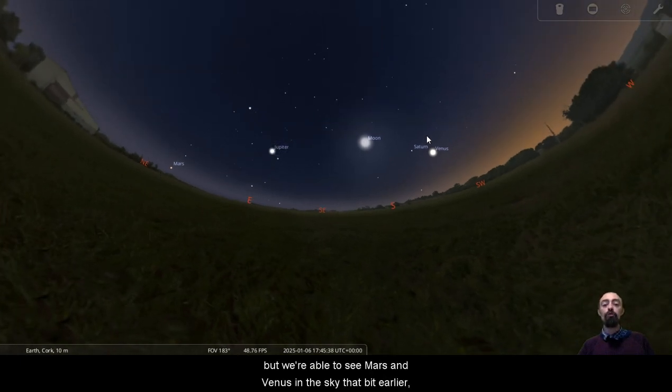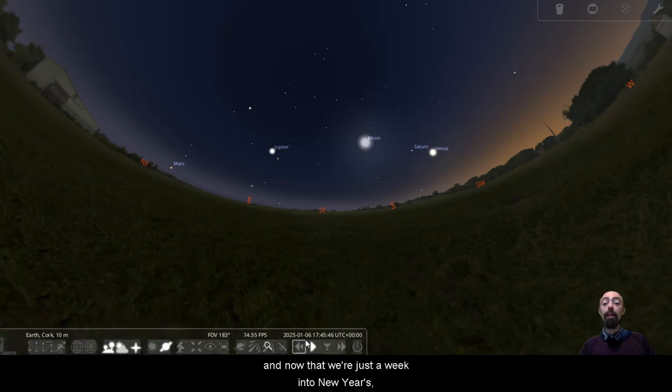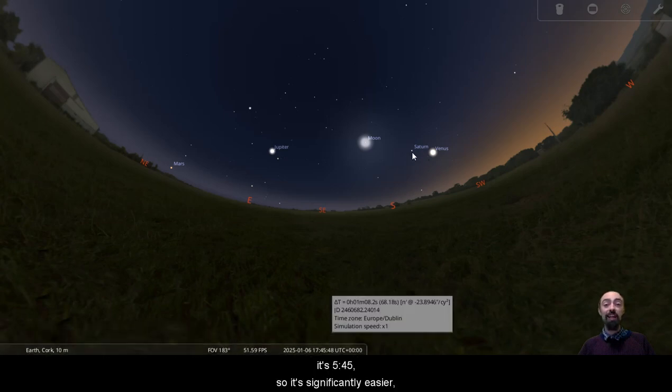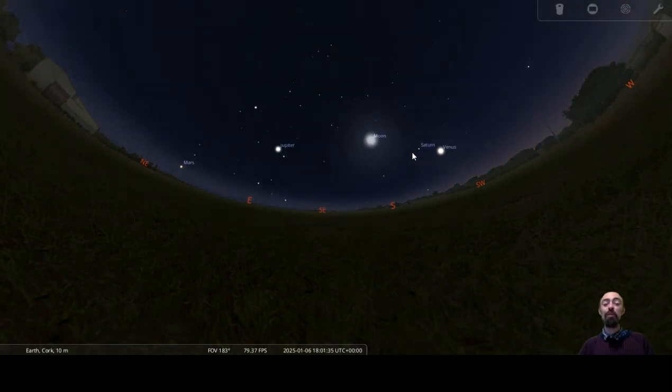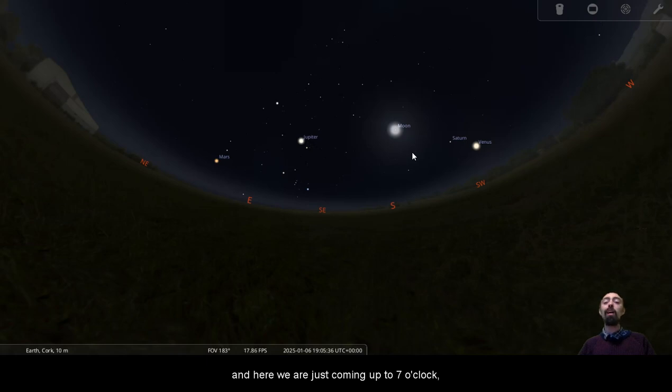We're able to see Mars and Venus in the sky that bit earlier. I think it was 7 o'clock on New Year's Eve, and now that we're just a week into the New Year, it's quarter to six. So it's significantly easier — you can do this significantly earlier. Here we are just coming up to 7 o'clock and it's still nice and dark, with them clearly visible in the sky.